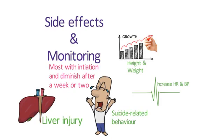Other areas may opt to measure blood pressure for stable patients every six months, which is the recommendation from the manufacturers of methylphenidate and atomoxetine preparations.